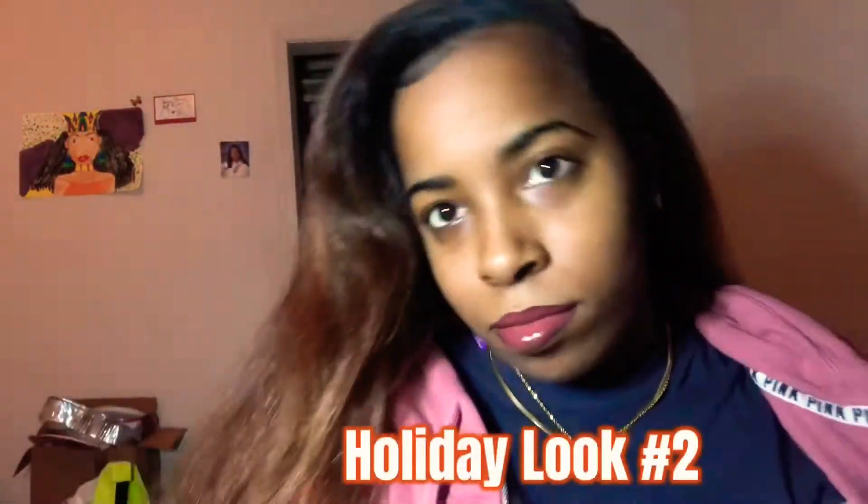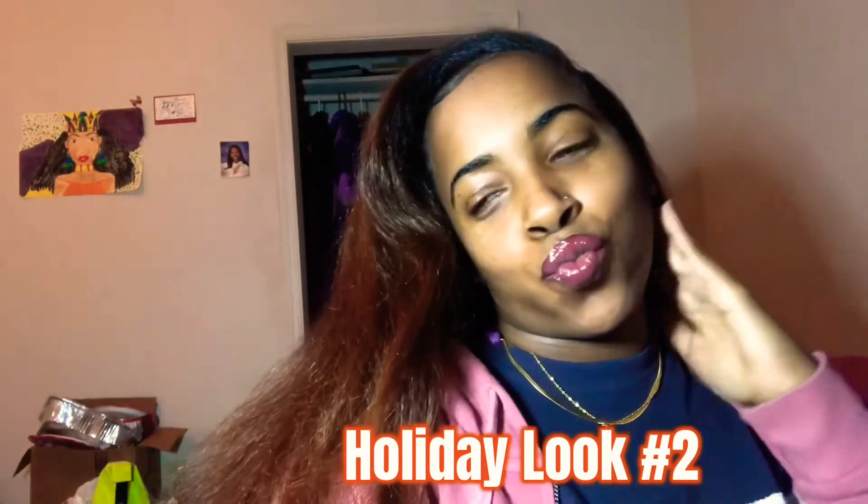I was going to go in with more lip liner but I think it's cute as is. I don't usually wear pink so it's really pretty to me — I'm surprised. This is look number two. Now we're going to look number three, so I just wiped off my lipstick.